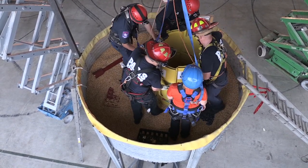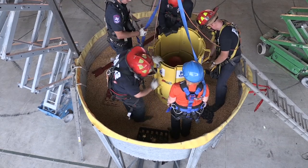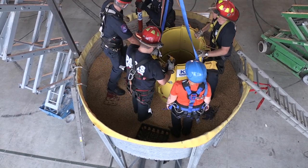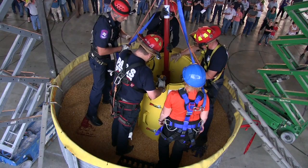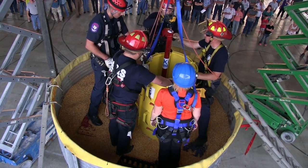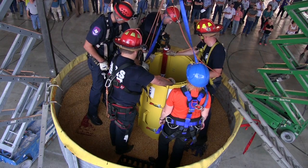This victim is alive and talking to us, coherent, and he's even helping a little bit — that's not always the case. One fireman always needs to be talking to the victim and reassuring them that life is good, we're going to get him out, and he's going to go home and tomorrow will be another day. This auger is run off a cordless drill and it's just going to start moving the grain out — you'll see it in the spout.